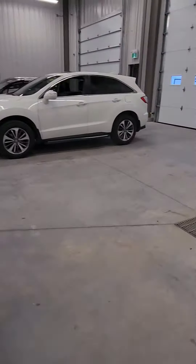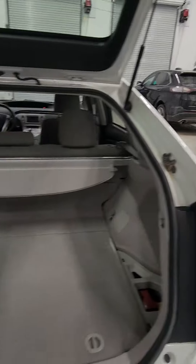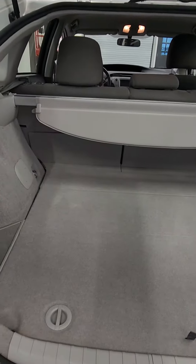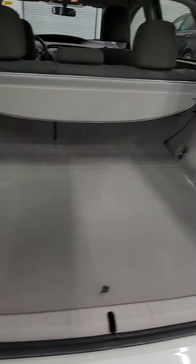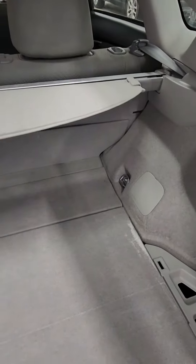Making our way to the trunk area — very roomy trunk, lots of room for storage for groceries and things like that. It's also got the nice privacy cover as well, which comes in handy.